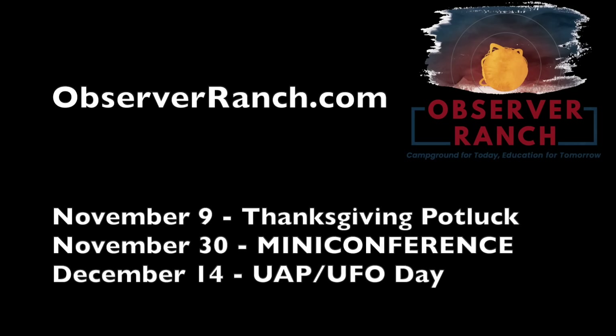Folks, the Thanksgiving event at the ranch is today. Highly recommend the conference event coming at the end of the month, and the special event on December 14th — UFO Day — and our pre-solstice event. Come out and see us at observerranch.com.